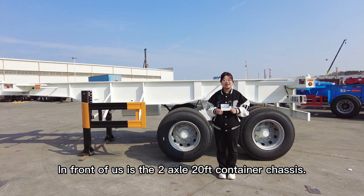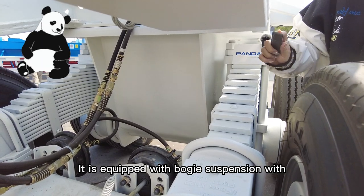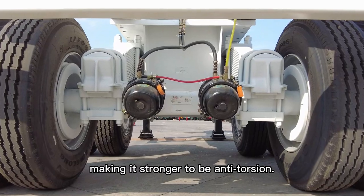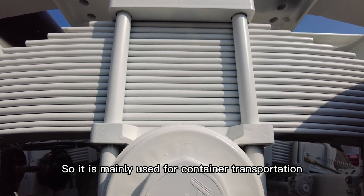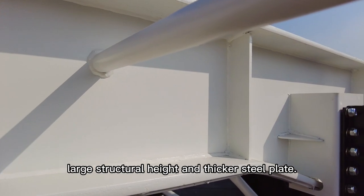Hi guys, in front of us is the two-axle 20-feet container chassis. It is equipped with bogey suspension with three-point balancing design, making it stronger to be anti-torsion. It is mainly used for container transportation in extremely road conditions. The main beam has been strengthened with large structure height,